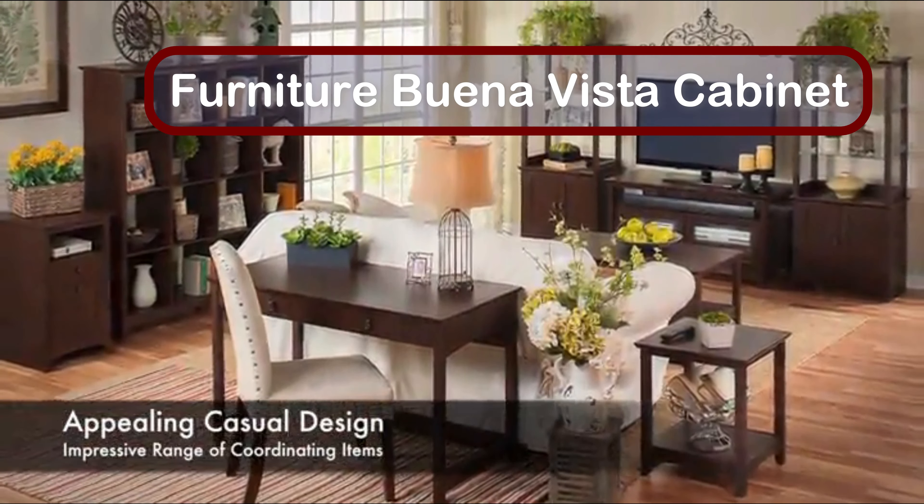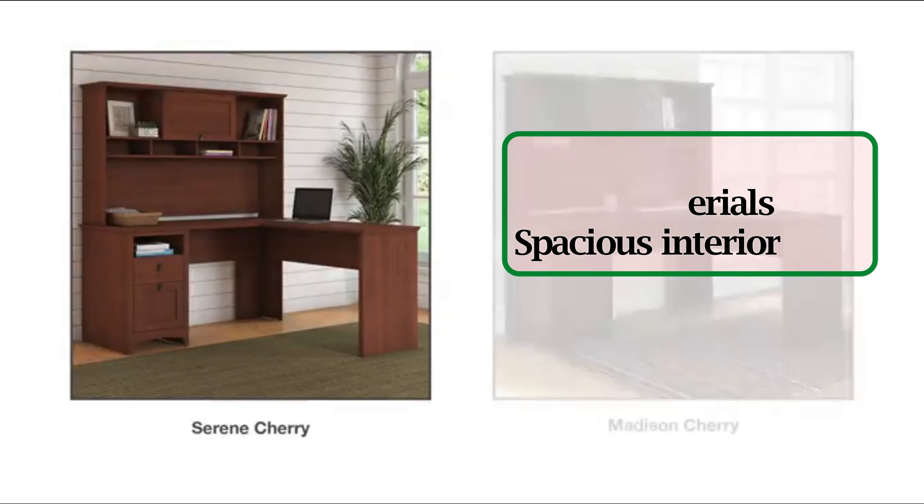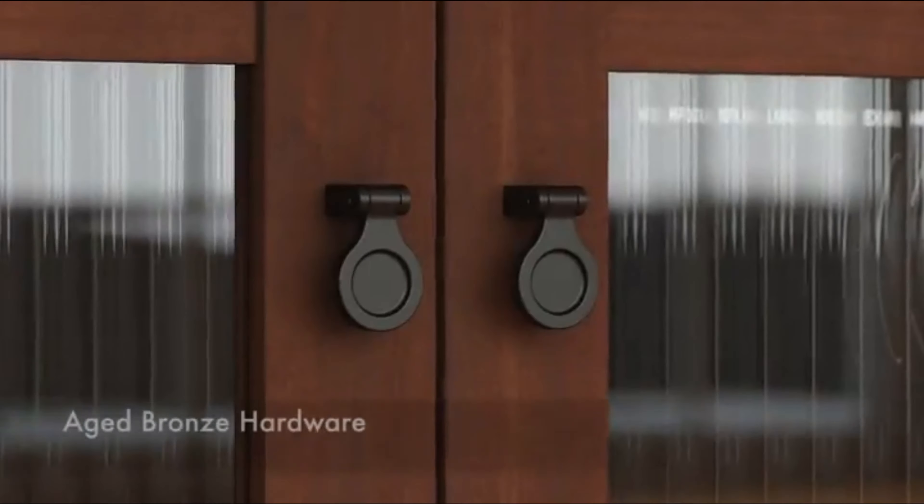Number 5: Furniture Buena Vista Cabinet. A closed storage unit with a substantial look, this cabinet has a very beautiful cherry finish with stunning curved base rails and a beveled edge. The bronze hardware is a perfect finishing touch. However, the closed-off look means there's no showing off your bottles or stemware.